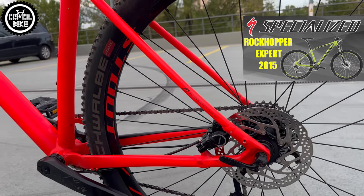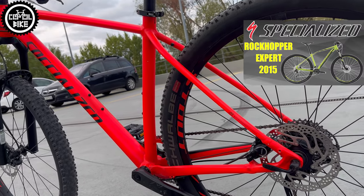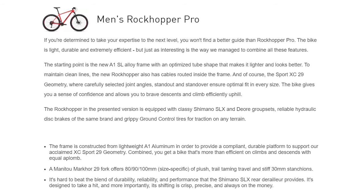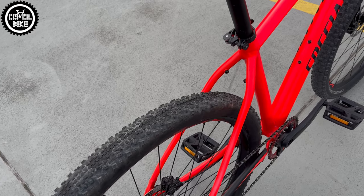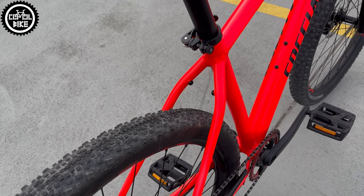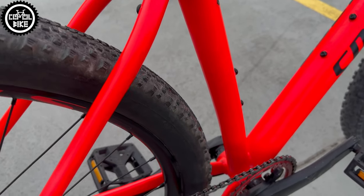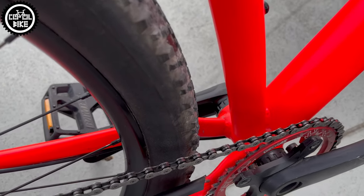Classically for Rockhoppers, the handlebar, grips, stem, saddle, seatpost, wheels, tires and cranks are branded by Stout, so Specialized company. A very nice touch is that you can still find here an easy to service external threaded bottom bracket, in this case replaced with Shimano XT.